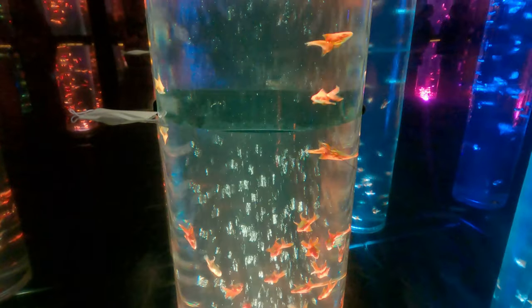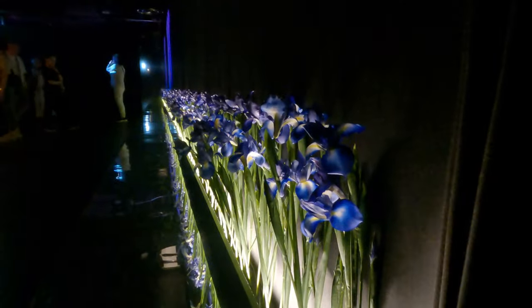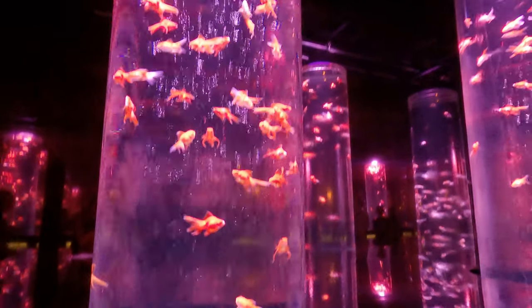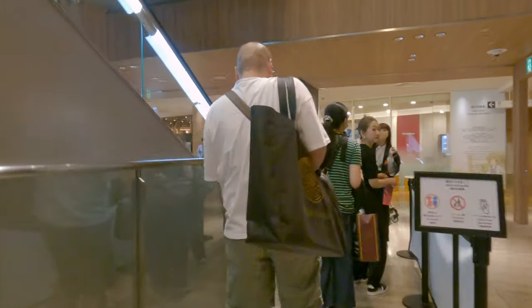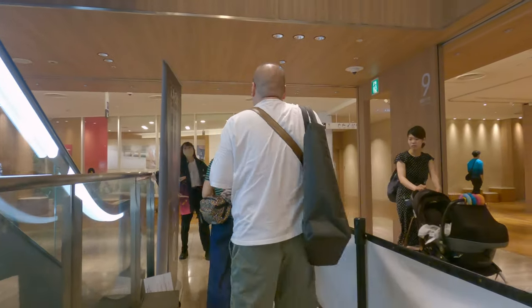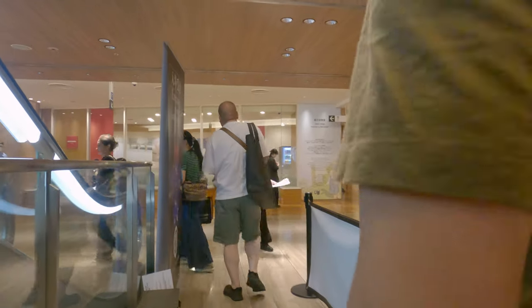Art Aquarium Museum is an extraordinary fusion of art, technology and marine life. Hello everyone and welcome back to my channel where we explore the most incredible destinations around the world. Today I'm thrilled to share with you an extraordinary experience at the Art Aquarium Museum located in the heart of Tokyo, Japan.